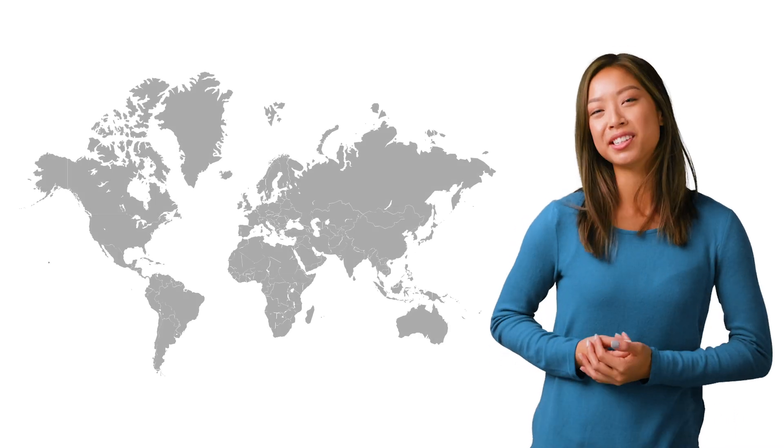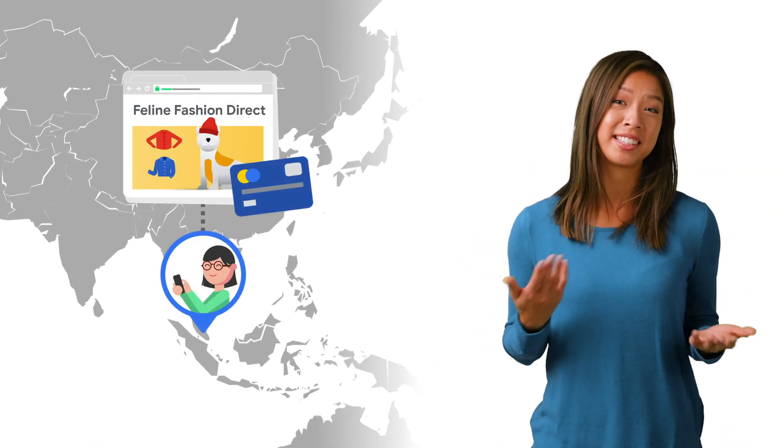Let's say we just created our latest web e-commerce site on Google Cloud that serves the latest cat fashion trends. We have some users in Singapore who are testing our new site and send a request from their device to purchase cat winter apparel.